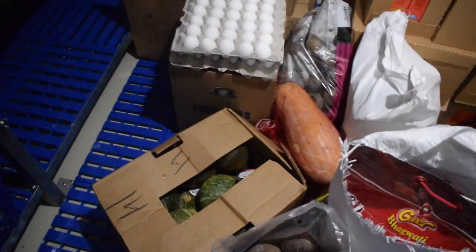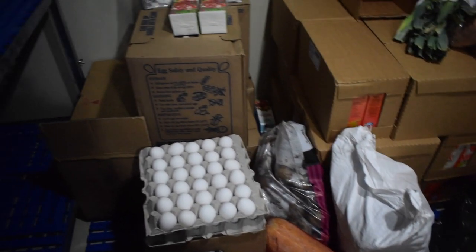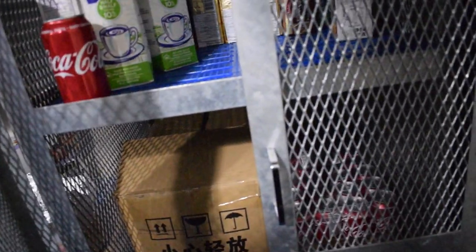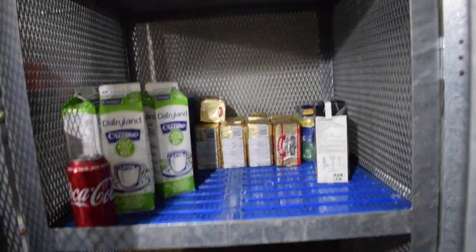All the vegetables are usually arranged according to their shelf life. So whenever we get a good load of vegetables, the chief cook sorts them out according to their shelf life, and those vegetables which are going to get spoiled first — that is, which have very less shelf time — those vegetables will be used first, and all other vegetables will be used much later during long voyages.